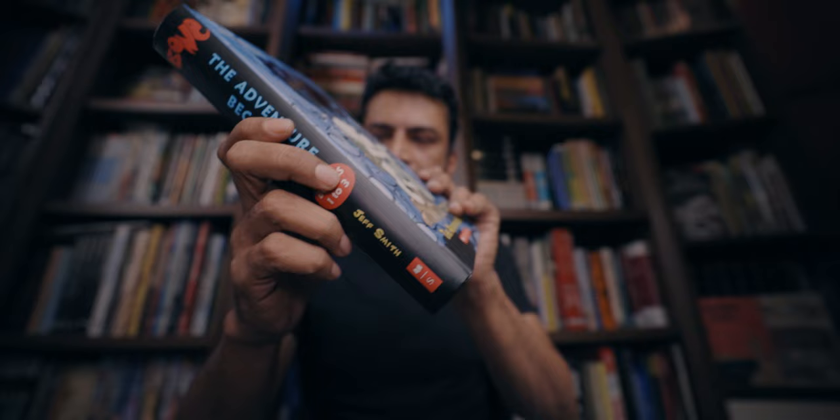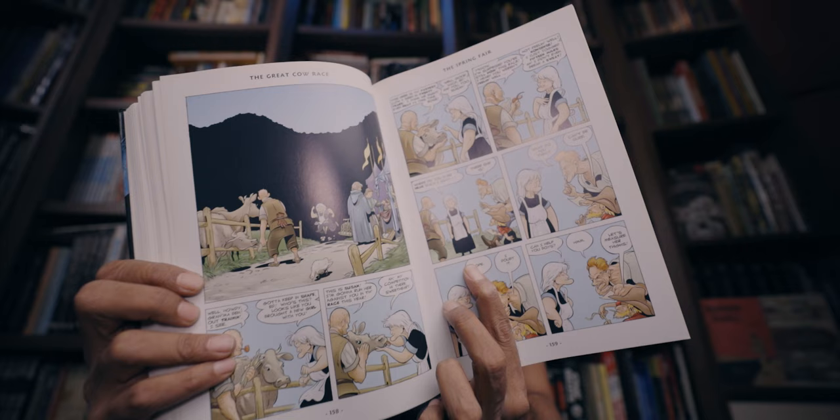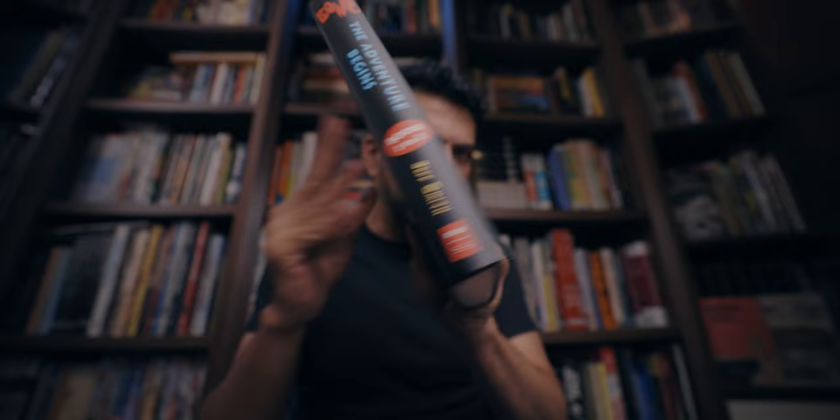This hardcover edition is titled The Adventure Begins, so it contains the first three Bone books. There is a Volume 2 that contains the next three, and Volume 3 which contains the final three — so you can have all nine volumes in colour in hardcover with this edition. The colour is exactly the same as in the other colour editions we've seen from Scholastic, and indeed this is also published by Scholastic, although the front matter says Scholastic Canada. Given how rarely I've seen these editions, I think it's a Canada-only edition.